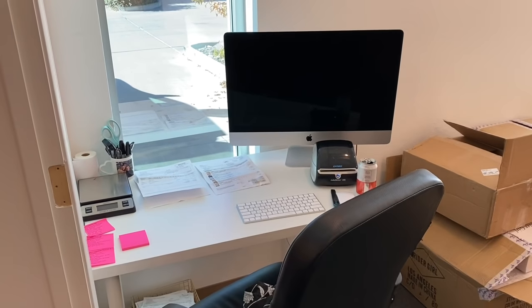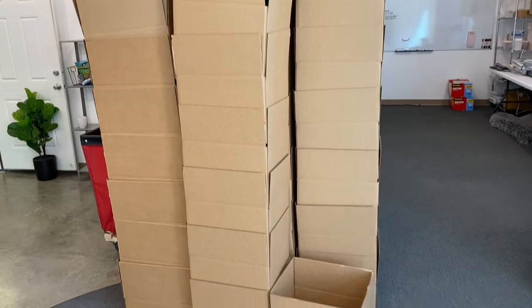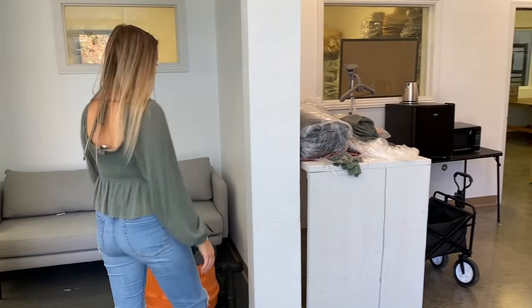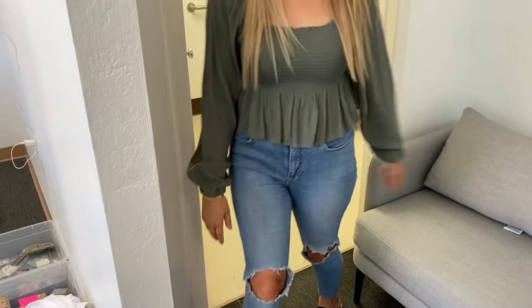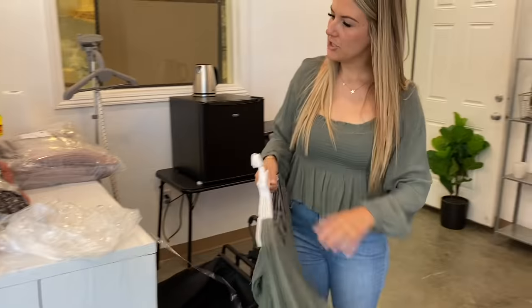We've got our second little packaging station here. I decided to get two computers just for the purpose of speeding up work and investing in success. We have all of our boxes here — we sell so many hats and shoes, so we always like to have a good stack ready to go for the day. And here, it looks really dingy but it's clean — the floor just has stains on it, there used to be a chemical company here — but that's our bathroom. Nothing exciting there.